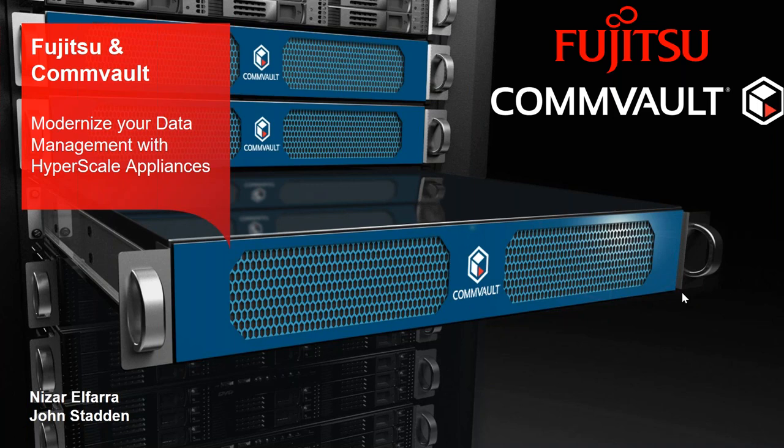Thank you, Millie. It's obviously a great opportunity for us as Commvault and Fujitsu to talk about our alliance and the modernization that we have embarked on jointly to assist our prospects and customers with their data protection and data management.